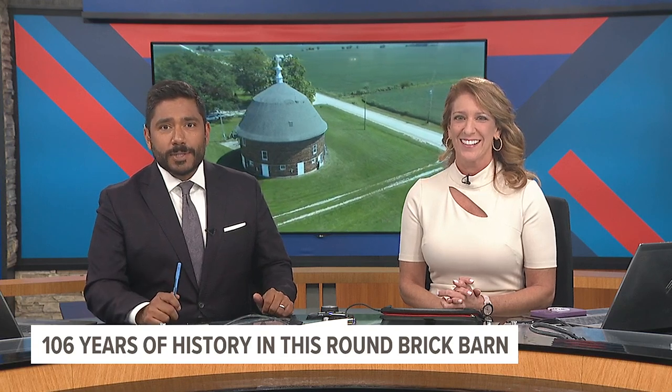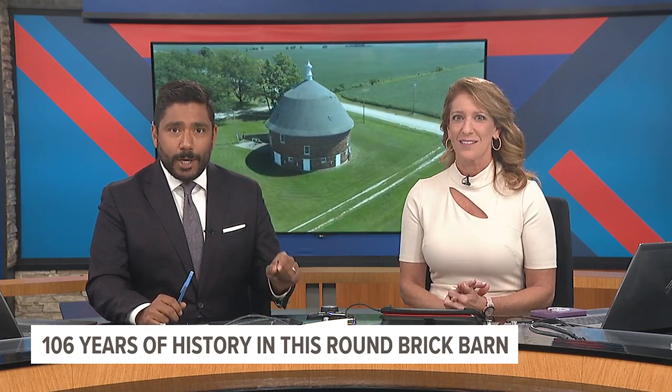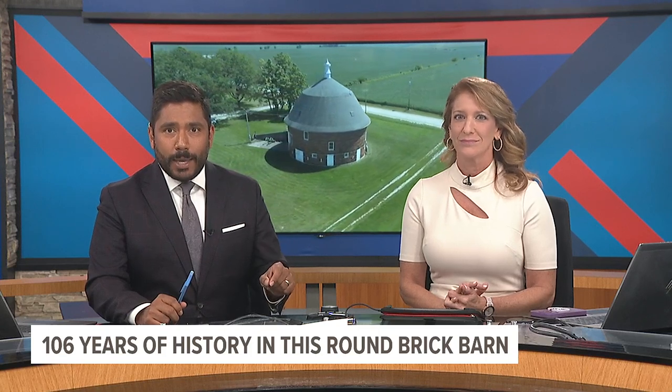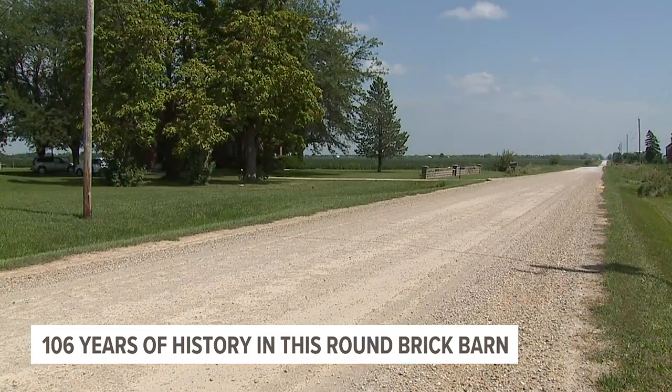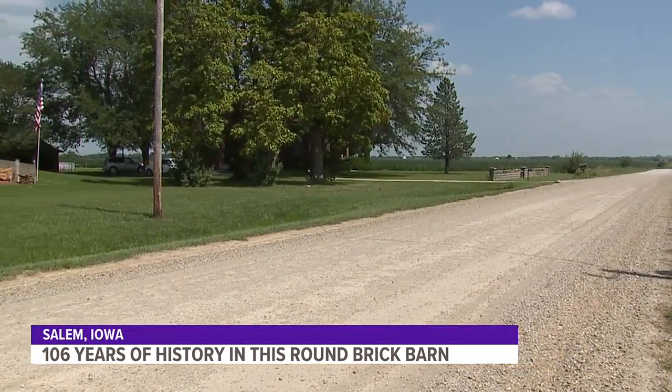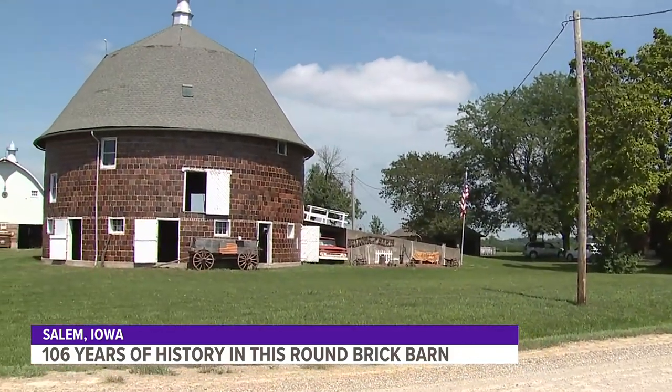Tonight, News 8's Shelby Kluver takes us down to Salem, Iowa, where one of the most unique barns in the country is standing strong, and one man is making sure its history has a future. You might say there's nothing special about a barn in Iowa, but when it comes to Redstone Ranch, special is just the start.